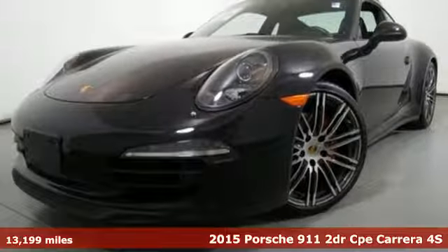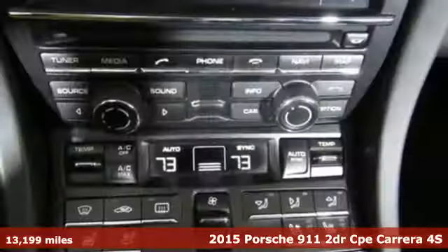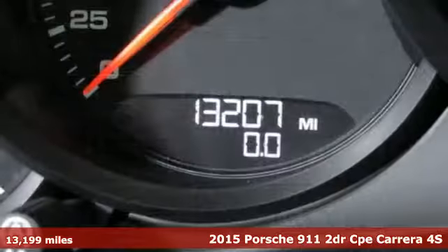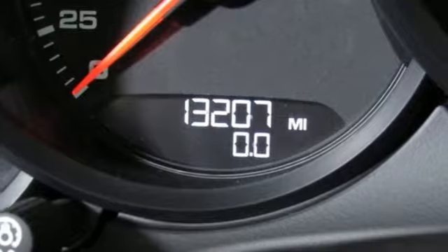It's a 2015 Porsche 911. Its design, timeless. Its performance, legendary. And there's no time like the present to experience this 911.